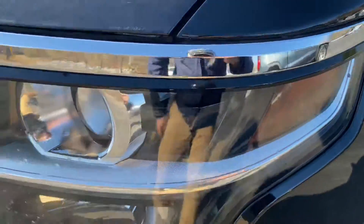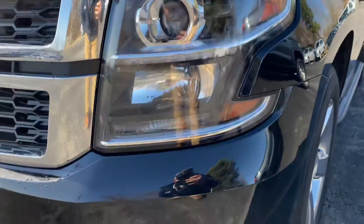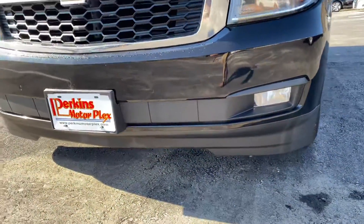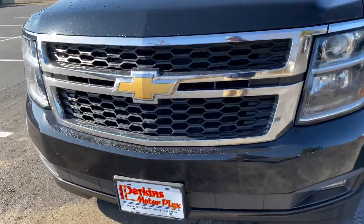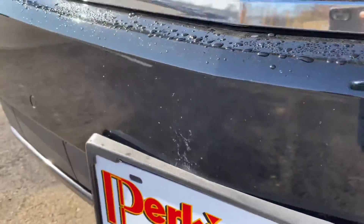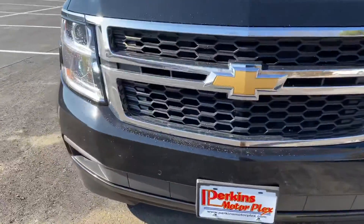You can see one little nick here. No condensation in the headlights or fog lights. Front valence looks great — it's not cracked. You do have some bug guts marks on it, which is pretty typical for something with around 80 to 85,000 miles on it.